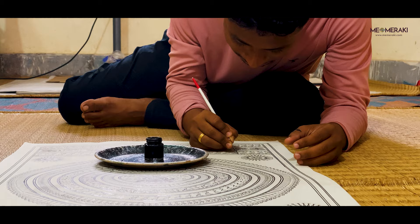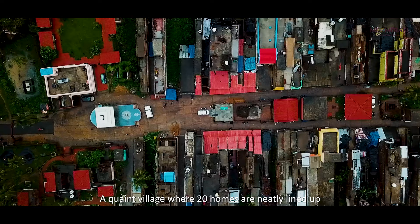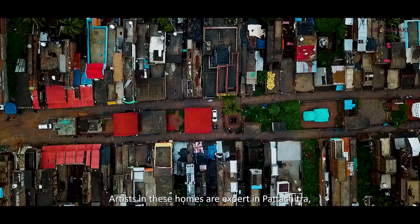A quaint village where 20 homes are neatly lined up facing each other in two rows. The artists in these homes are experts in Patachitra, a popular style of painting.